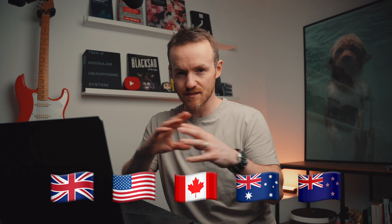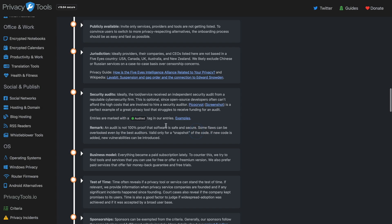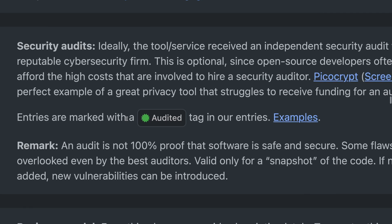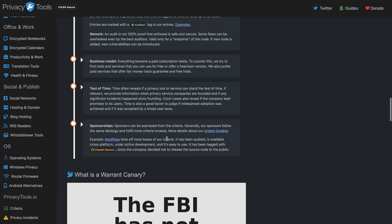The jurisdiction that the tools are in — are they in the Five Eyes community? I used to be in the Five Eyes myself during my time in military intelligence. Five Eyes is UK, US, Canada, Australia, and New Zealand, all sharing super sensitive stuff. Have they been audited by a security audit? So if you see this little audited tag, it means that tool has been audited by an independent third party. Their business model, the test of time, and sponsorships.